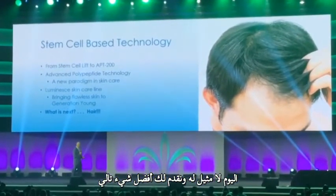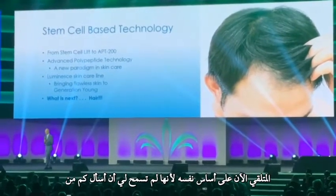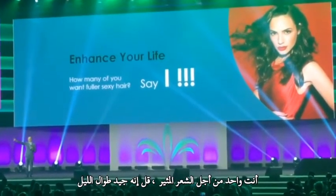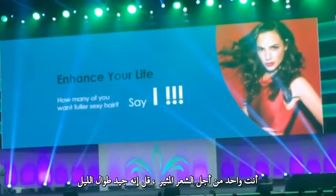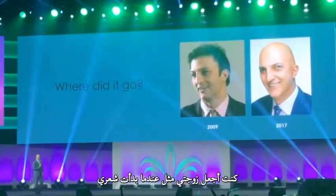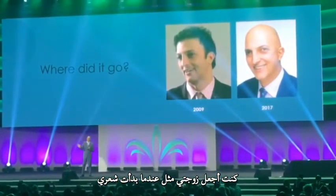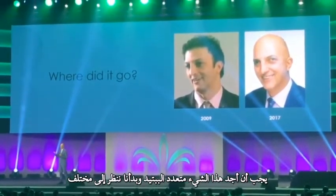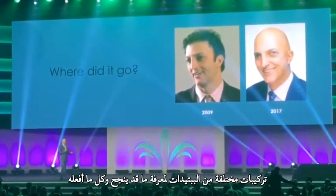We are bringing you the next best thing now, based on the same kind of technology. How many of you want colorful, sexy hair? When I started losing my hair, I started playing around with all these polypeptides, saying I've got to find a solution. We started looking at different formulations and different peptides to see what would work.